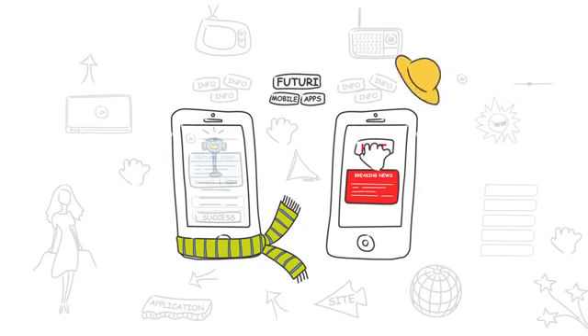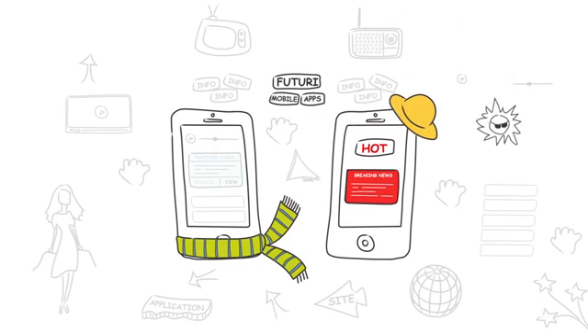Red Alerts are for hot content. If there's severe weather or something hot that you want your audience to see right this instant, use Red Alert.